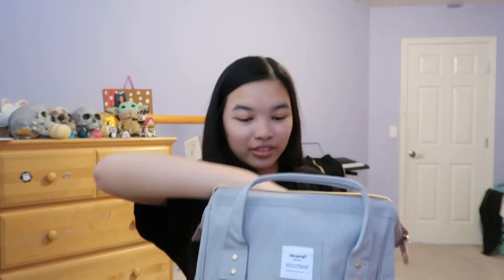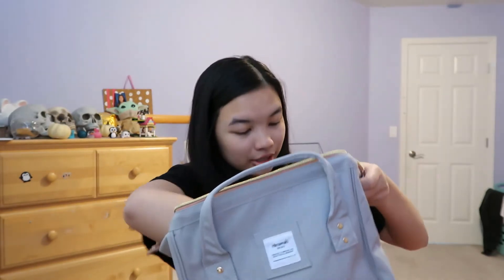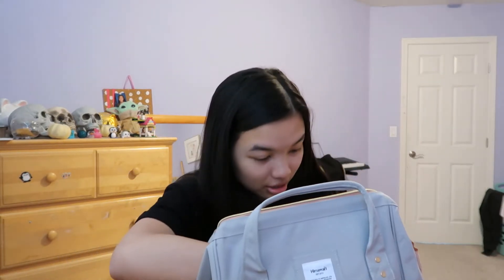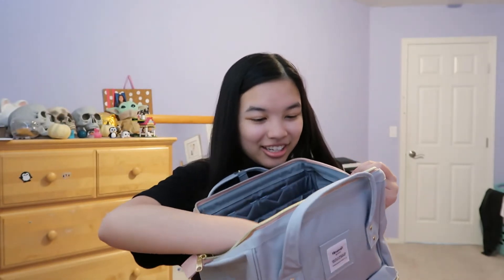It has a big pocket, a huge cup holder, another little secret small pocket — and wait, there's a USB port in it that you can use to charge things. Oh my god, this is so cute! There's another pocket right here and two little pockets right here. This is so much fun.